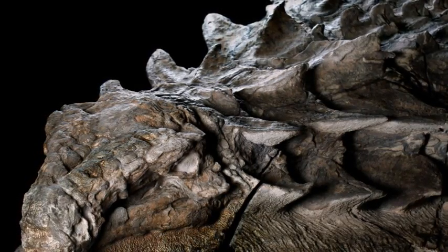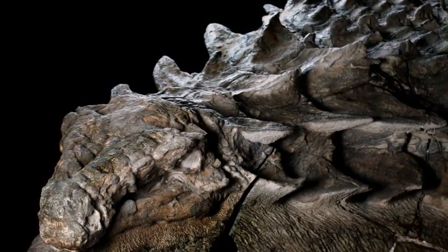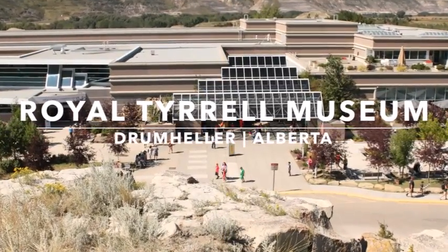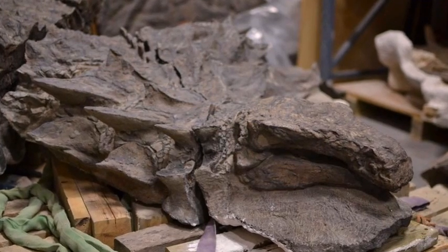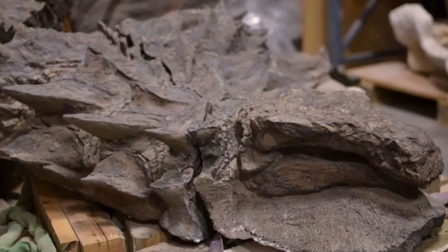This is what 110 million years of beauty rest looks like. The best preserved dinosaur fossil ever to be found was unveiled today in Canada's Royal Tyrell Museum of Palaeontology, nearly six years after miners discovered it by accident. The dinosaur's remains were so well preserved that, pieced together, they didn't look real, according to National Geographic.